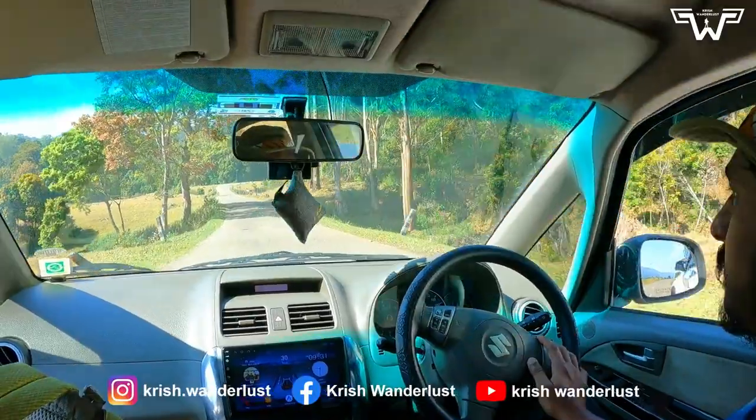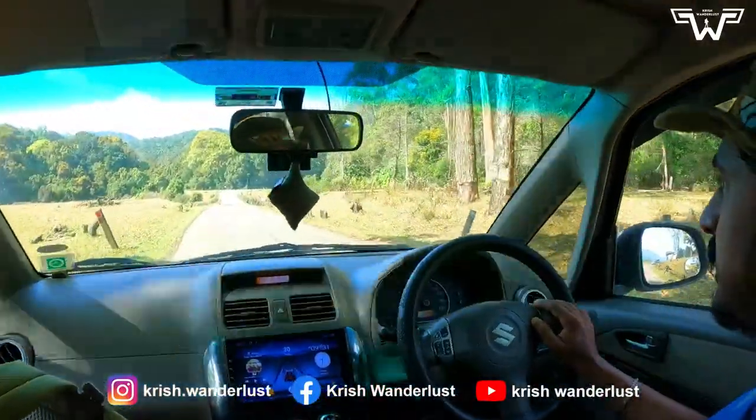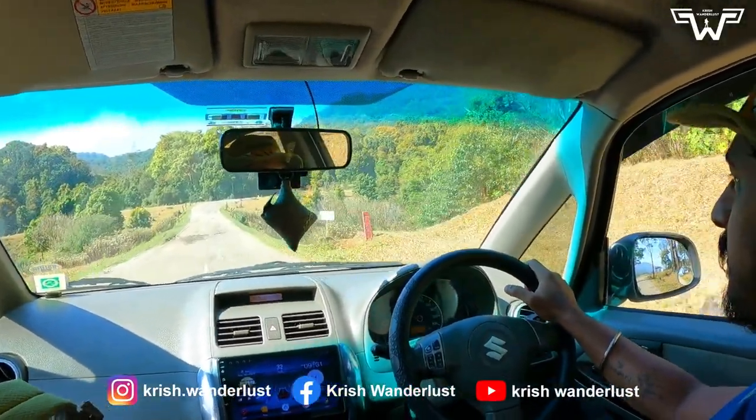However, you can find hotels within a short driving distance in Watavara or Top Station, both of which are tourist destinations. For more details, you can check out their official website — I'll add the link in the description for convenience.